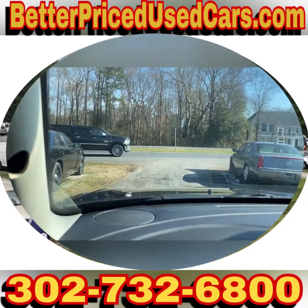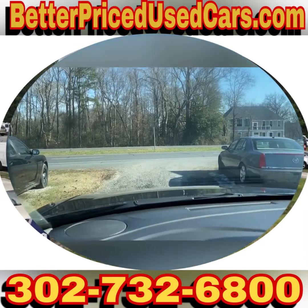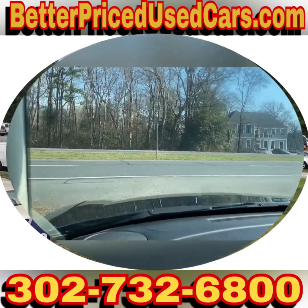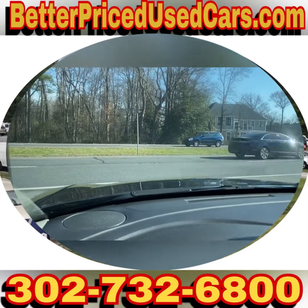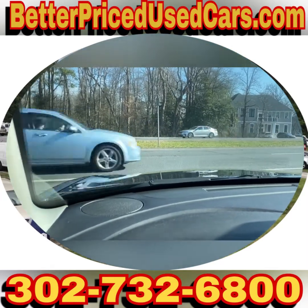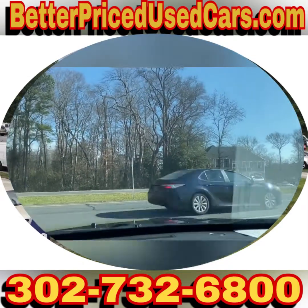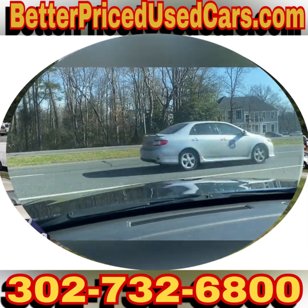If this is the police interceptor for you, you would owe a deposit of $250, followed by the balance within seven days. You have a total of 30 days to pick this vehicle up here in Frankfort, Delaware. Frankfort, Delaware is located 20 minutes north of Ocean City, Maryland, about two hours south of Wilmington, Philadelphia.